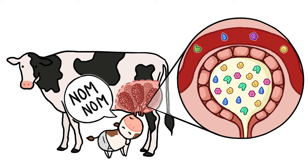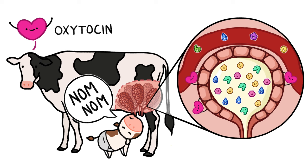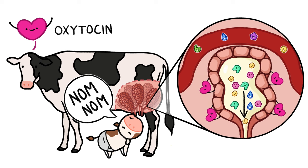When a baby starts to suckle on the teat, its sucking pattern tells the mom's brain to release the hormone oxytocin, which attaches to the sacs, causing them to squeeze out the tiny droplets of milk into the baby's mouth.